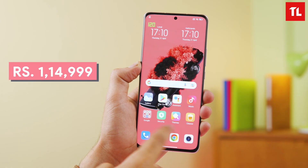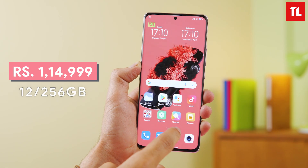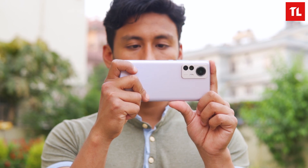The Xiaomi 12 Pro has launched recently in the 12-256GB variant at a price of Rs. 15,000. I shared my impressions and I'm interested in this device. I was wondering how it compares to Samsung's flagships like the S22 and S22 Plus, so I wanted to look at some improvements. The first one is the camera, but let's start with the display.